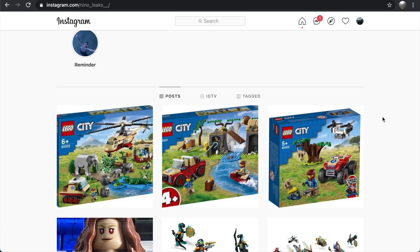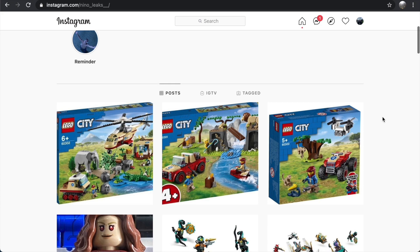Let me know what you guys think about these sets in the comments down below. I'm always interested to hear what you have to say — if you like these, if you don't, are they overpriced? They obviously are, it's LEGO City. But anyway, let me know in the comments. With that said, let's jump right into talking about these new sets.